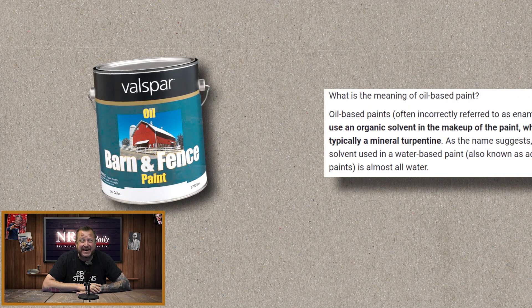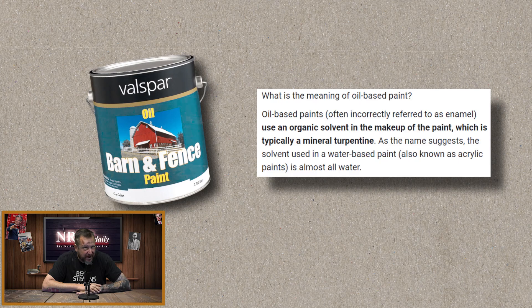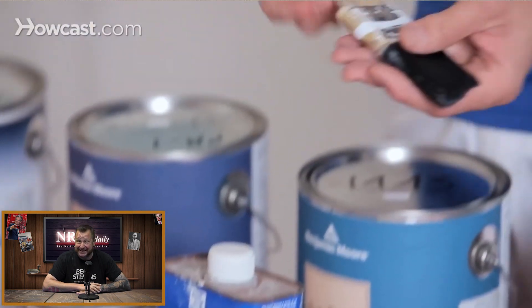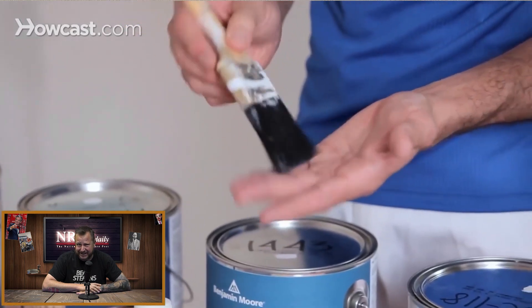It will last at least 10 times as long as water-based paint, longer if you do it the right way. It's the fire-and-forget approach to outdoor painting, and it's safe and not toxic. Here's what you've got to do: first, power wash your house — clean it up, get all the dust off.